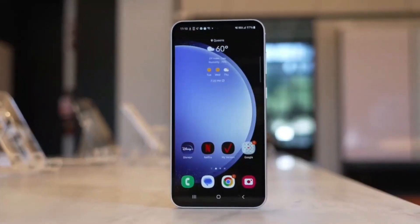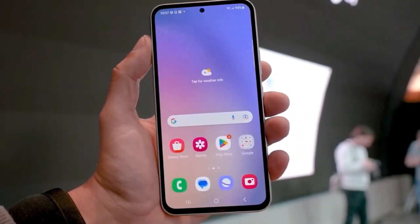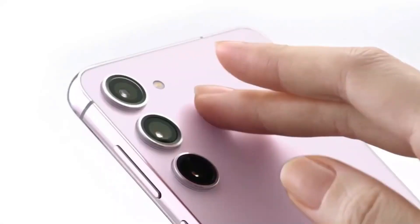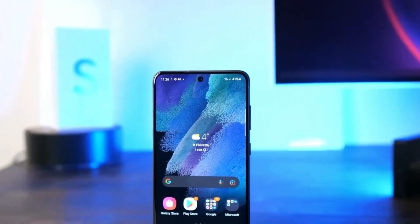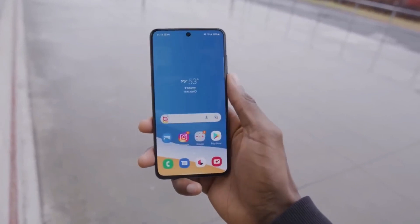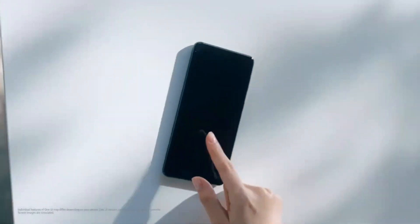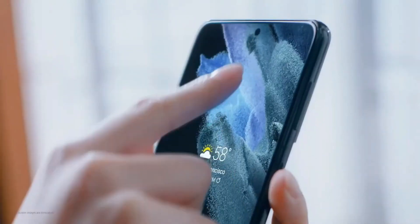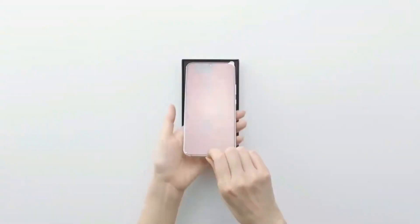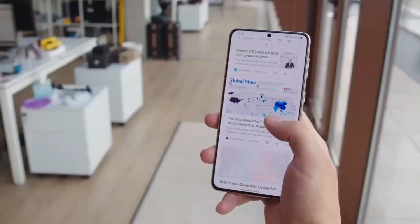While the Galaxy S23, S23 Plus, and S23 Ultra received the Android 14-based One UI 6.0 update globally on October 30, the Galaxy S23 FE was not included in this rollout due to its recent launch. It's worth noting that the absence of Android 14 upon the device's launch is disappointing, but there's a possibility that certain markets, particularly in Europe, may offer the Galaxy S23 FE with Android 14 pre-installed in early 2024.